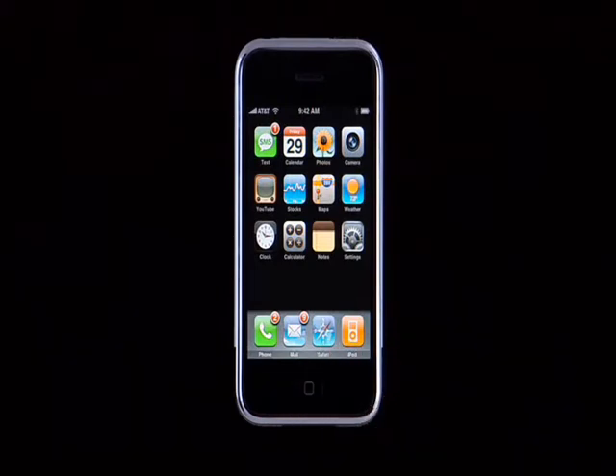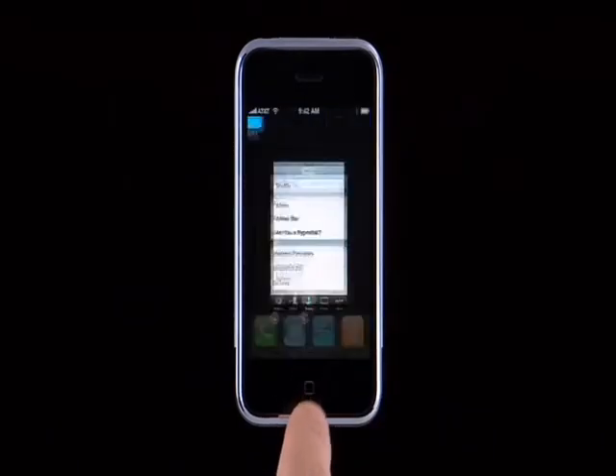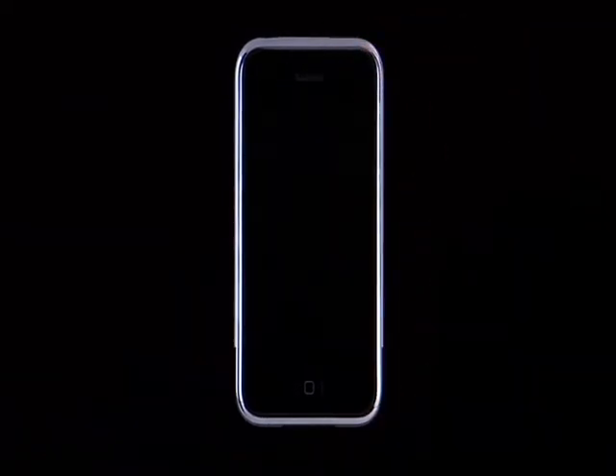Along the bottom of the home screen are the buttons to quickly access the phone, mail, Safari, and iPod features. And this is the home button. Pressing the home button at any time from anywhere brings you back to the home screen.